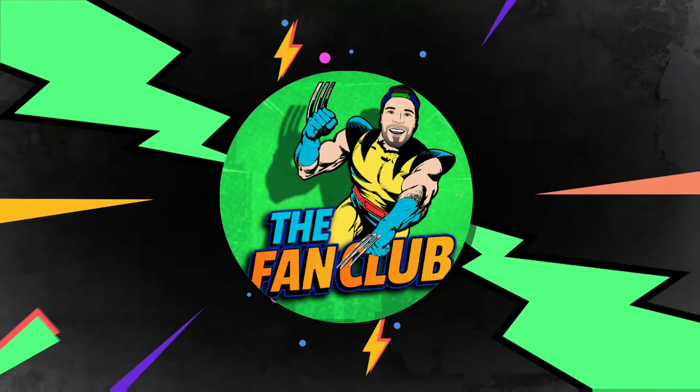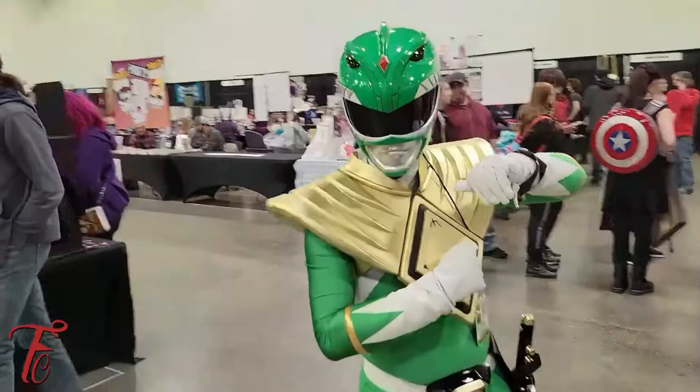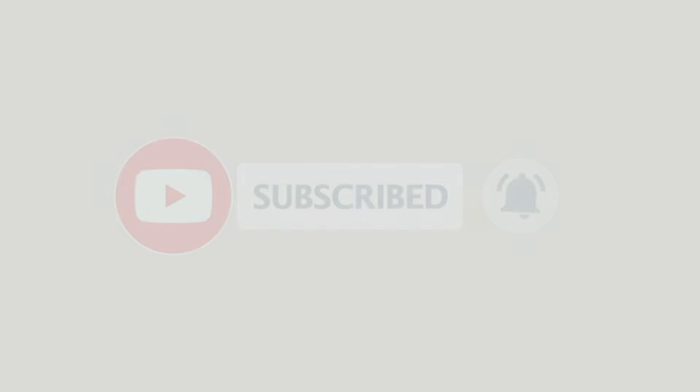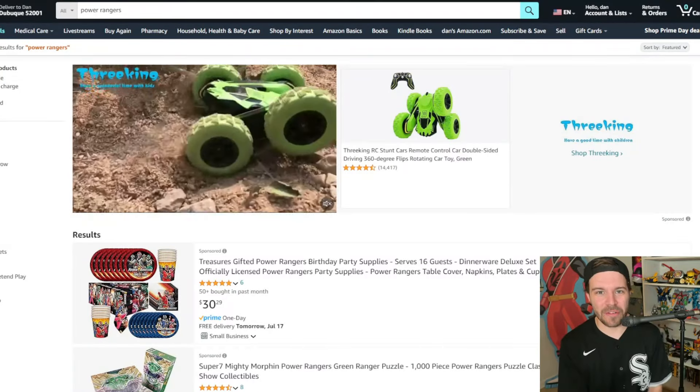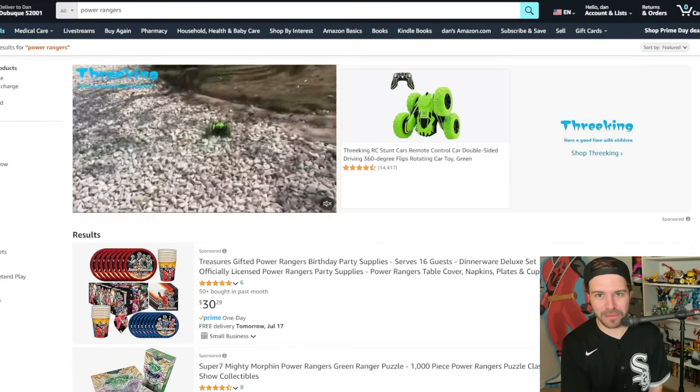You are watching the fan club. Let's go! What's going on, everybody? It's your boy, Dan Brosnan in the building.